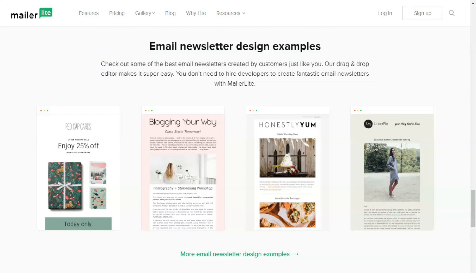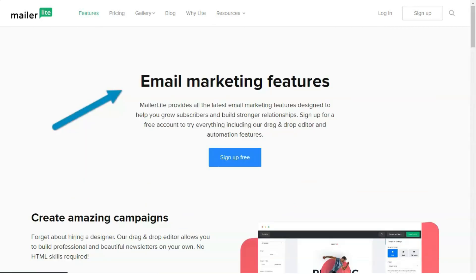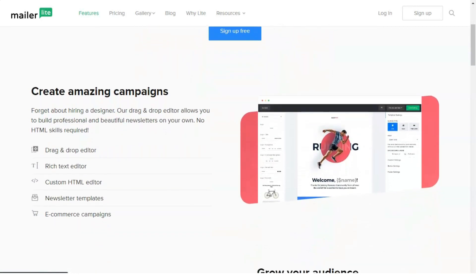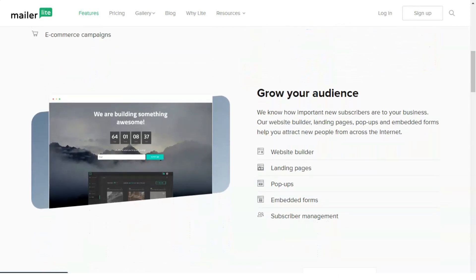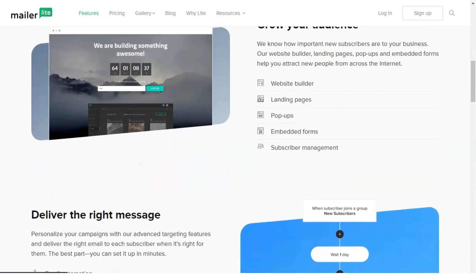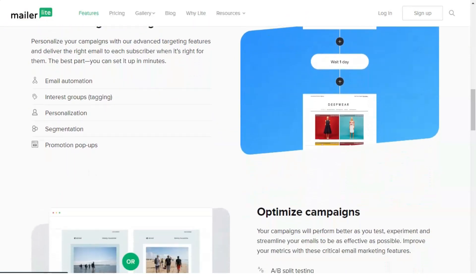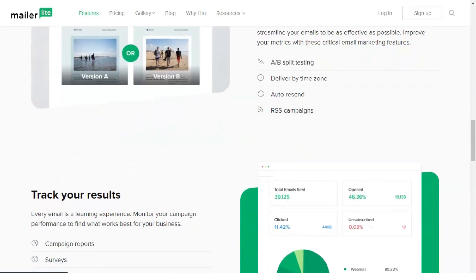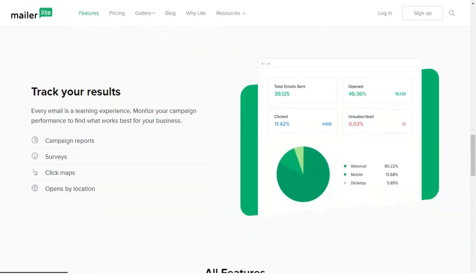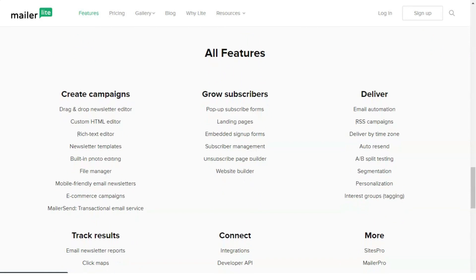Here are some of the key benefits: auto-resend for contacts who don't open the email the first time, A/B testing for the most effective campaigns, rich editing capabilities for photo elements, and a track changes feature so you can easily undo mistakes. MailerLite also has basic features you'd expect from an EMS provider, including contact management, multiple email campaign editors, and rich text, drag-and-drop, or HTML editing. So here's what makes MailerLite unique — starting with auto-resend emails.